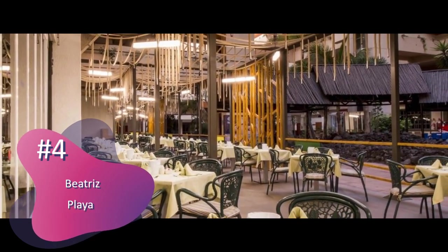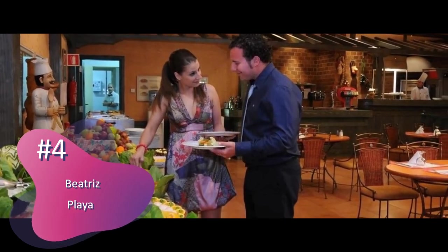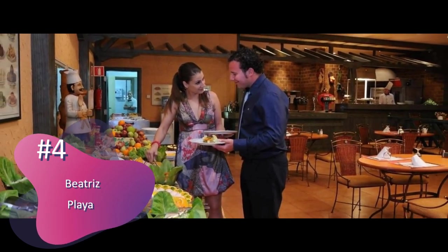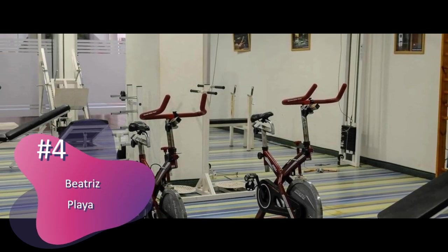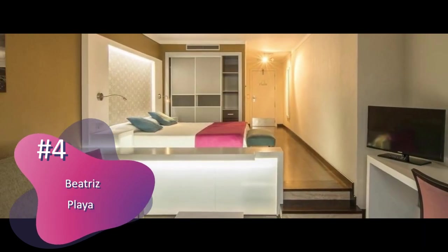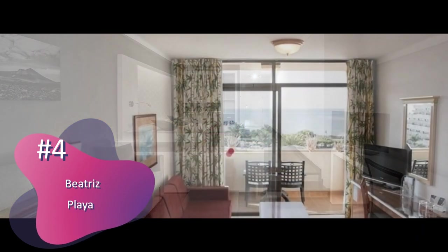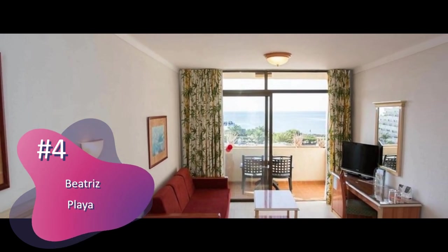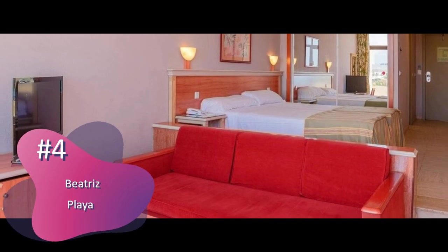Mediterranean cuisine is on offer at the main restaurant, which features an attractive terrace. The pool bar serves snacks by the pool, and there is also a piano bar and a lounge bar. The spa features an indoor hydro massage pool, a sauna, and hot tub. Treatments on offer include massage and facials, and there is also a gym.